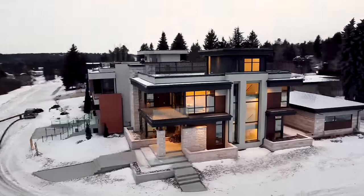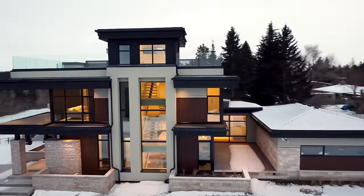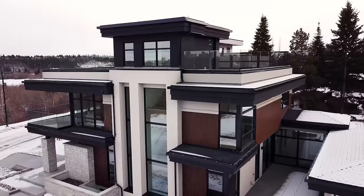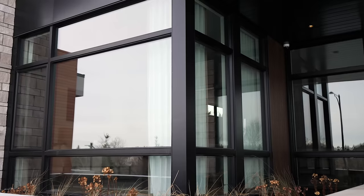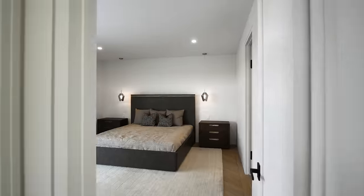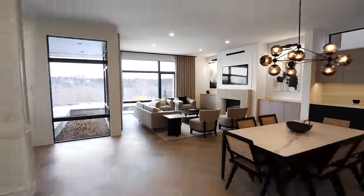In this luxury home tour, interior designer Lauren Kyle walks us through this ultra-sleek modern home in Edmonton, Alberta, Canada. Built by Allaire Homes, designed by Design2Group, and currently listed with Carrie Lynn Holland, this stunning home features four bedrooms, four bathrooms, and over 6,000 square feet of living space.